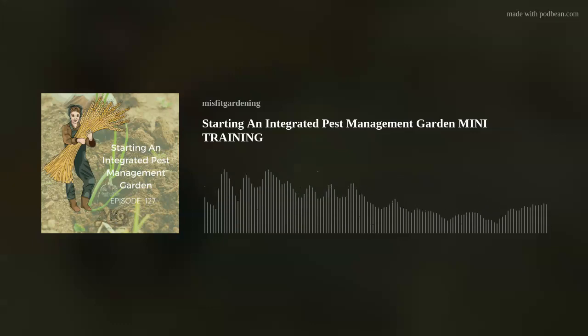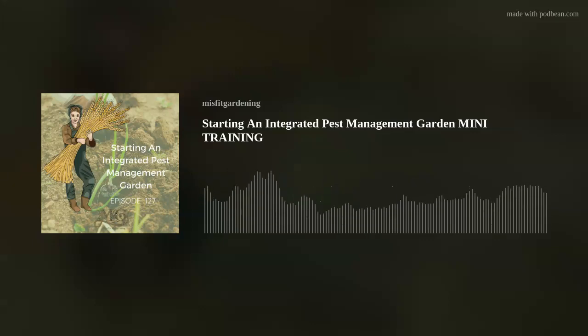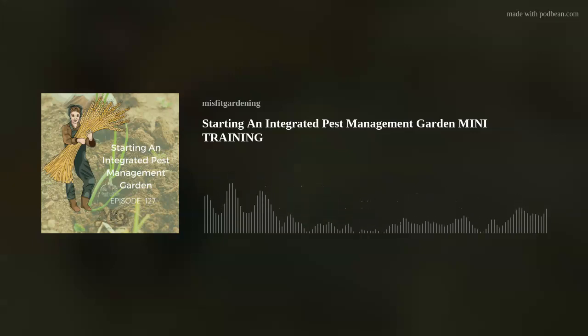Prevention is better than a cure in the garden. And when it comes to avoiding diseases and some pests, it really starts with a healthy soil. That's where we begin with integrated pest management — with the soil. A healthy soil is full of life: earthworms, different microorganisms, things like fungi, yeasts and bacteria. They all work together to break things down into food your plants can use. These diverse soils compete with disease-causing microorganisms called pathogens, helping to keep them in check.